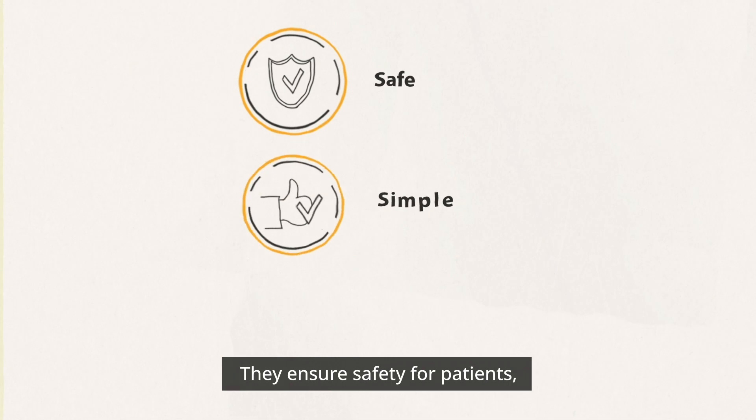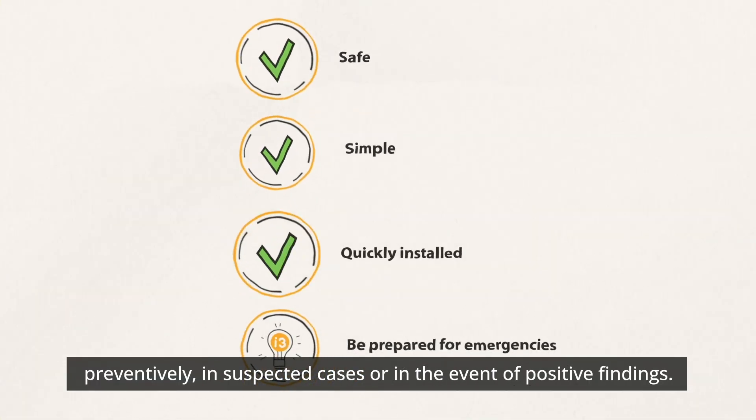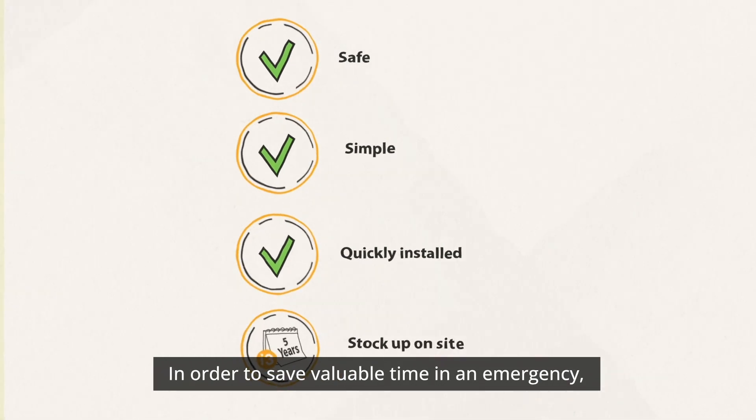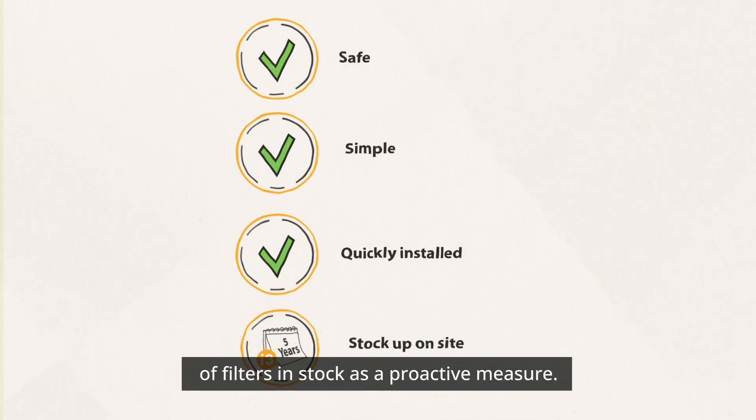They ensure safety for patients, medical staff, and visitors preventively, in suspected cases, or in the event of positive findings. In order to save valuable time in an emergency, it is always advisable to have a certain number of filters in stock as a proactive measure.